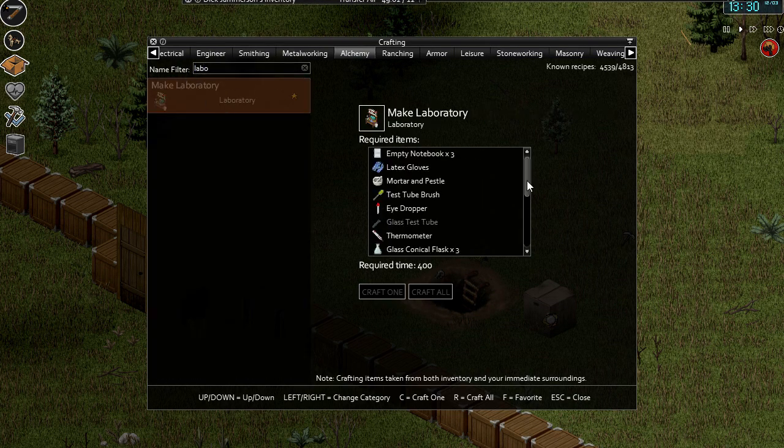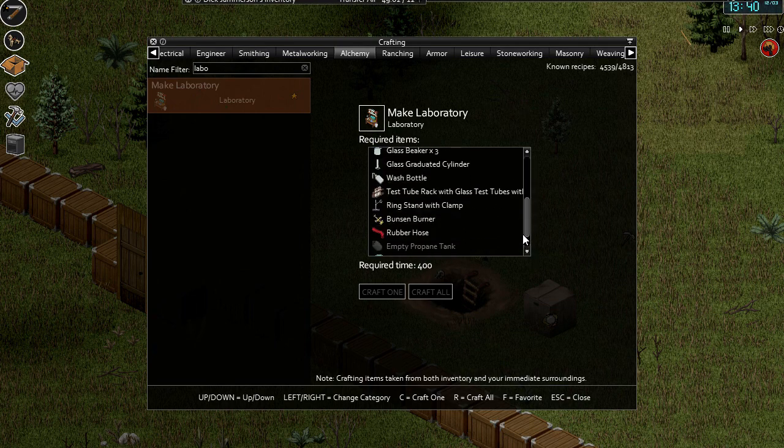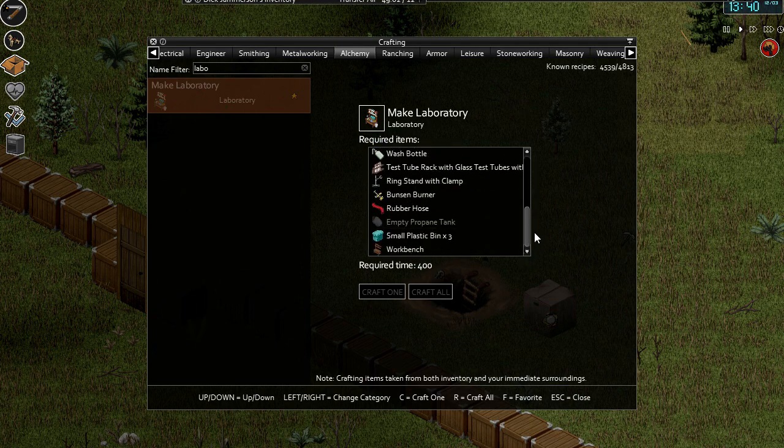Make laboratory — okay, yeah, we just need the glass test tube. What are you talking about? I've got the empty propane tank, you bastard.